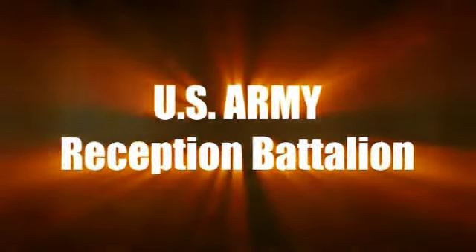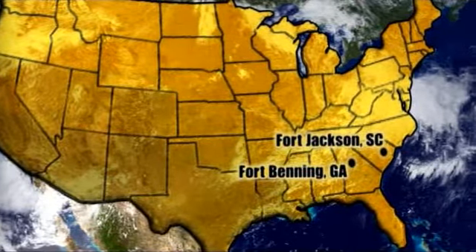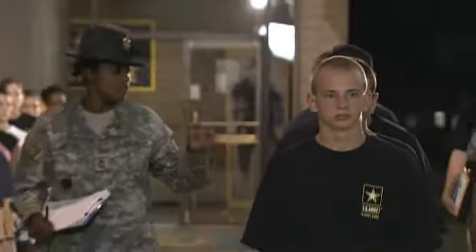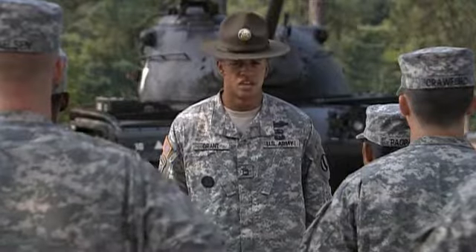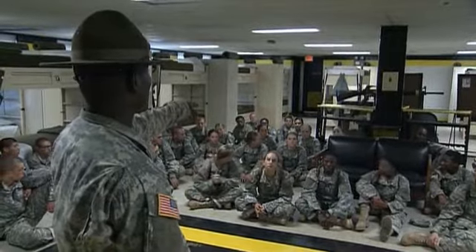Welcome to the United States Army and the U.S. Army Reception Battalion. To help you make that transition from civilian to soldier, the Army has reception battalions located at Fort Benning, Georgia; Fort Jackson, South Carolina; Fort Leonard Wood, Missouri; and Fort Sill, Oklahoma. During your first three to four days of military life, the Army professional who will guide you through the upcoming maze of events is the Drill Sergeant in charge of your platoon. The Drill Sergeant is a highly competent individual whom you will rely upon for guidance and assistance as you begin your transformation from civilian to soldier.